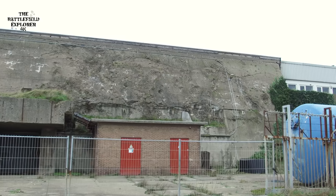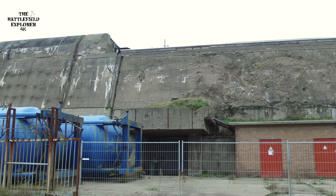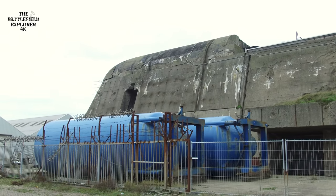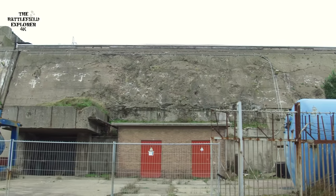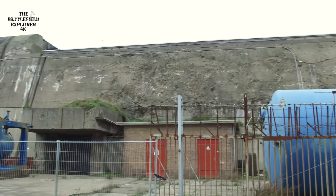Three companies now own it, and the size of it causes problems. It is slowly sinking and cracking up, and it's not certain how long it will survive. But for now it's a massive, massive reminder of what the Germans wanted to build.